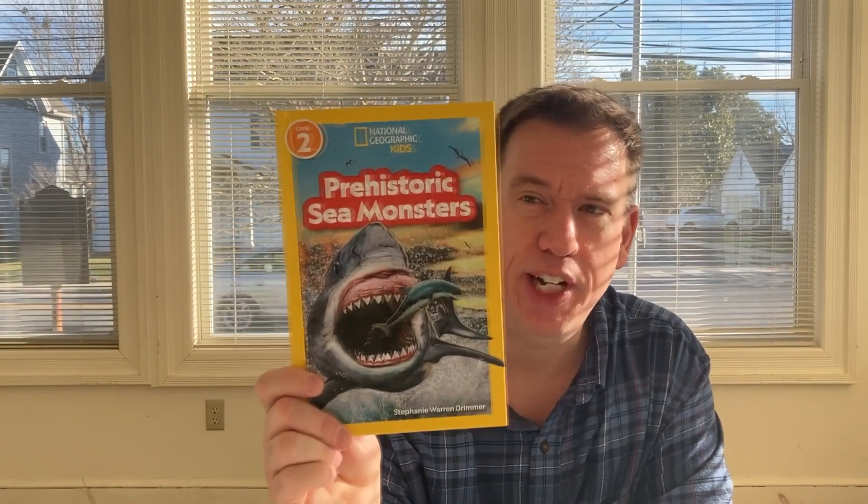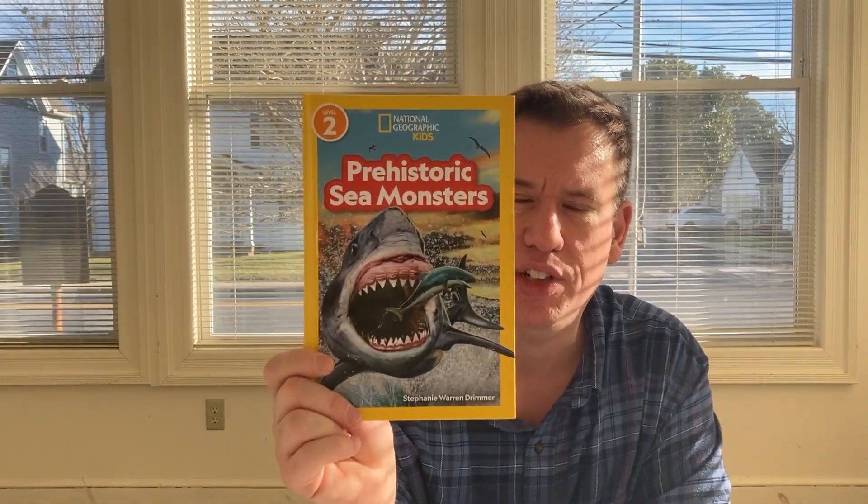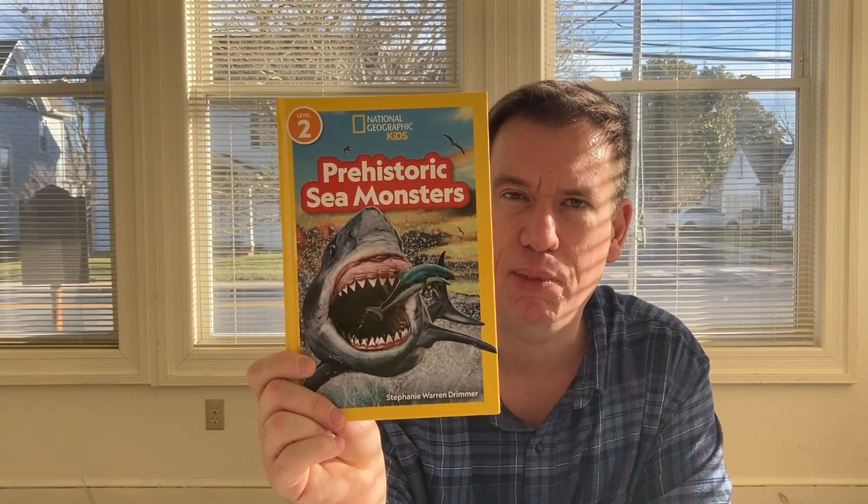Next, we have an I Can Read book about sharks called Prehistoric Sea Monsters. We also have the Scholastic Year in Sports 2024, which covers the things that happened in sports over the last year. Another I Can Read book: Snow White's Forest Friends.